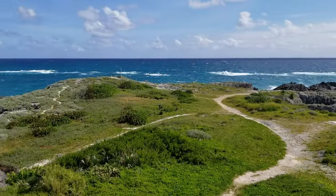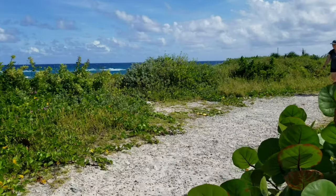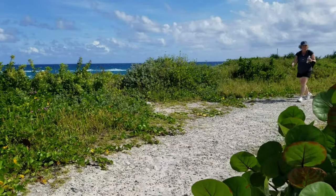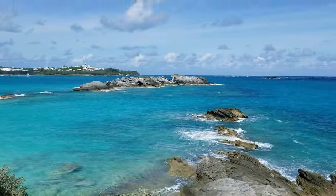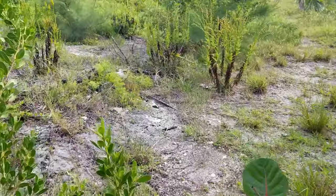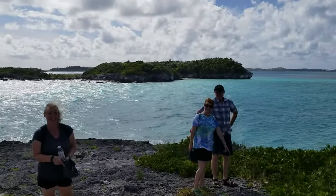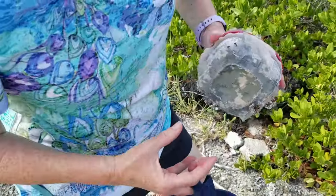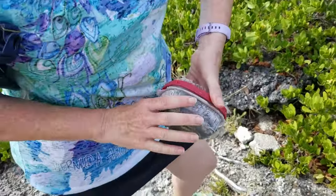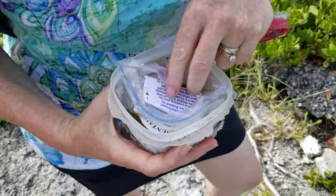What a view! I found a geocache — I do believe. Well, it might not be. Should you check? It could be somebody's lunch. No — it says: congratulations, you found it!